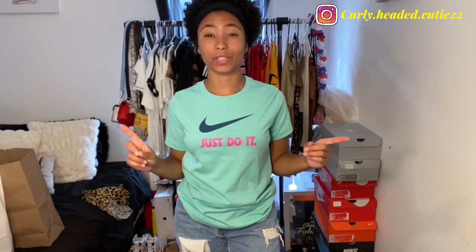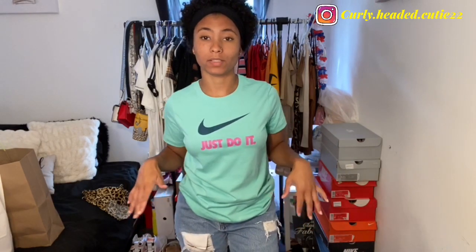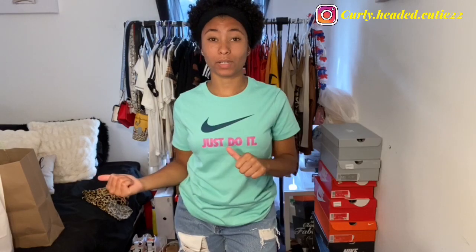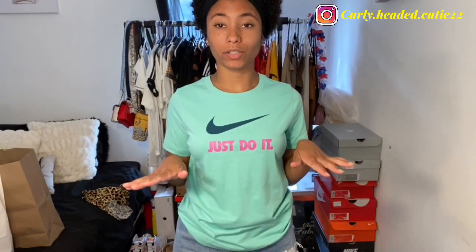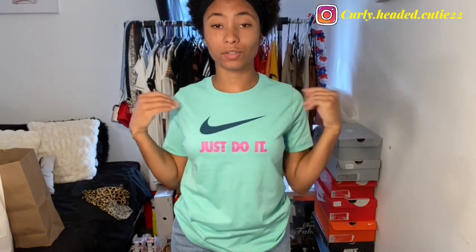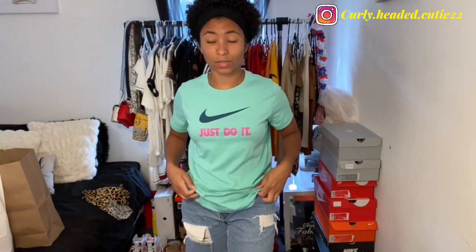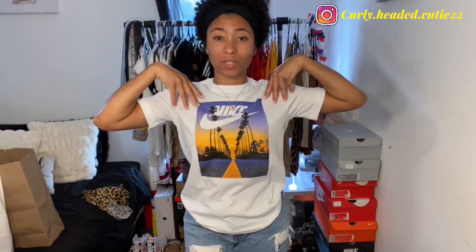This is the first shirt — this is how I would wear it with some denim shorts, or I have a pair of capris I'll show you in a second. This is how it fits in a boy's large. It's very soft material — Nike clothes are really good quality. This is just a basic shirt to wear wherever. This next shirt is also in a boy's large.